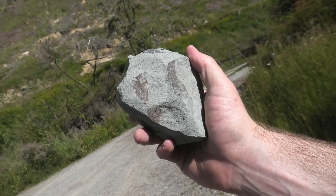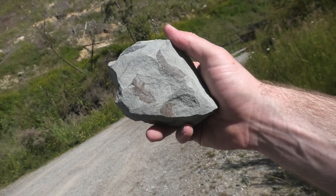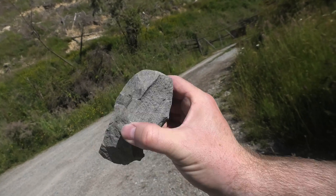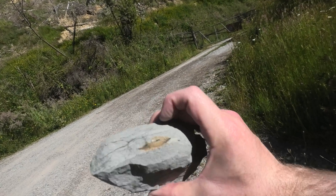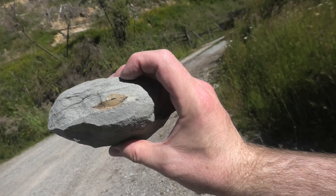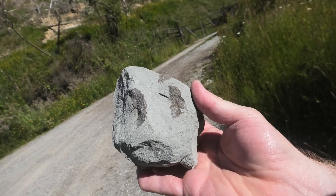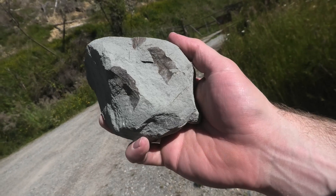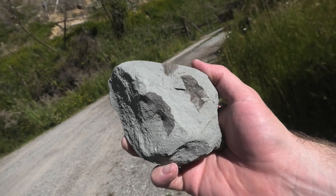Here's the small sample I decided to bring back with me. It's got three or four nice leaves on that side, one on the bottom, and one on the side as well. They're very detailed. Yeah, I'm happy with that — that's a cool little spot. So many leaves.